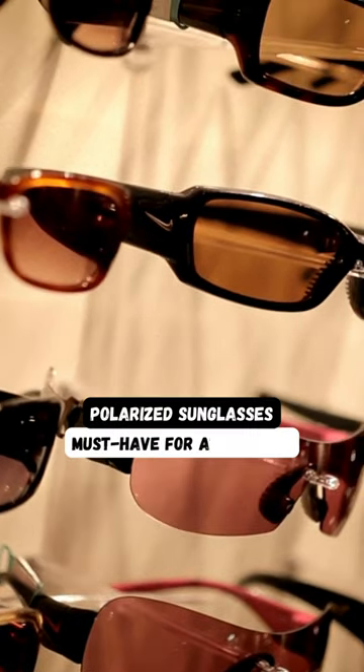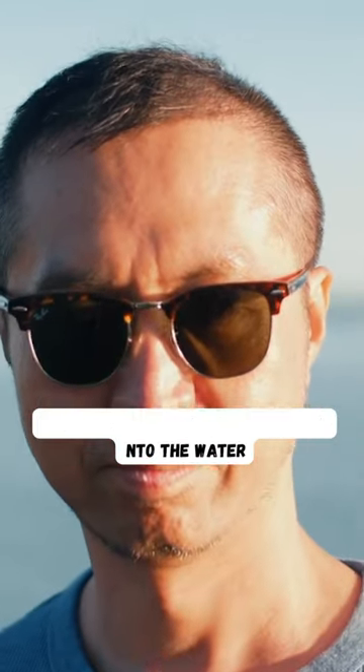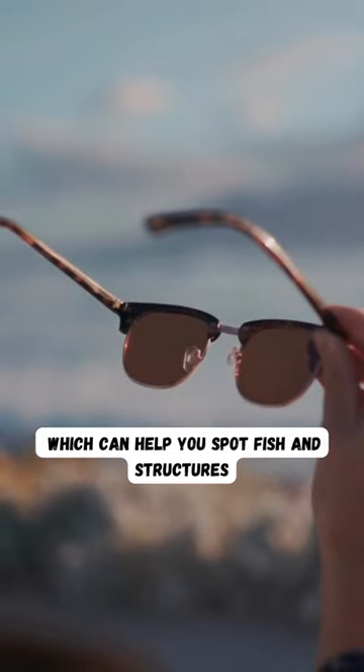Polarized sunglasses are a must-have for any angler. They reduce glare and allow you to see into the water, which can help you spot fish and structures.